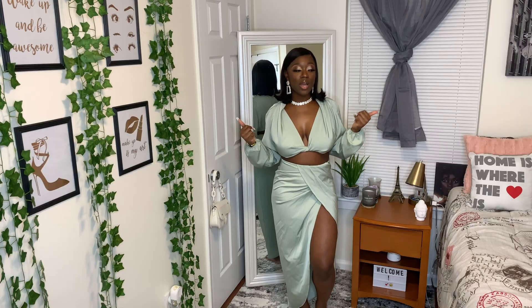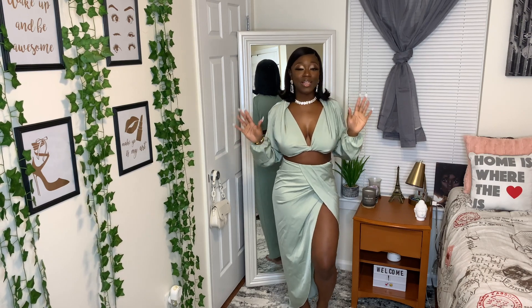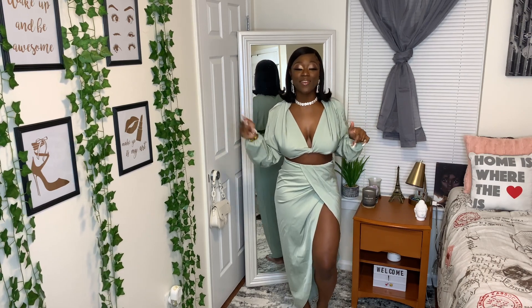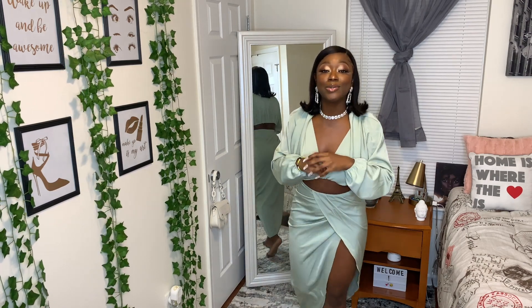Thank you guys so much for sticking with me throughout the video! Please don't forget to like, comment, and subscribe, and let me know what your favorite fit from this entire haul was. We'll see y'all next time!